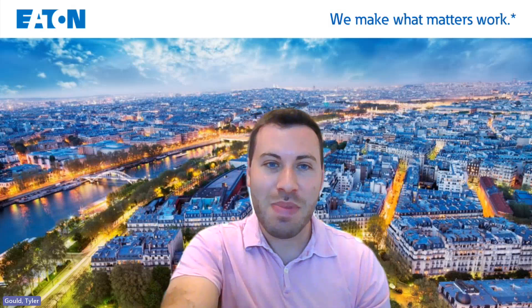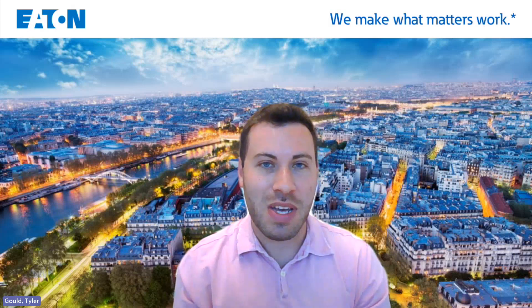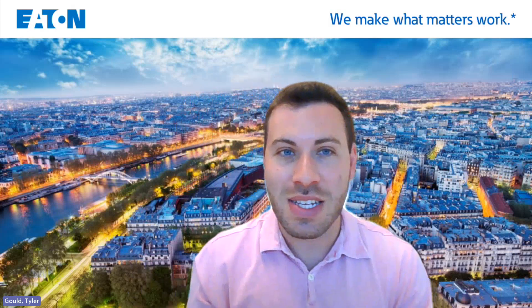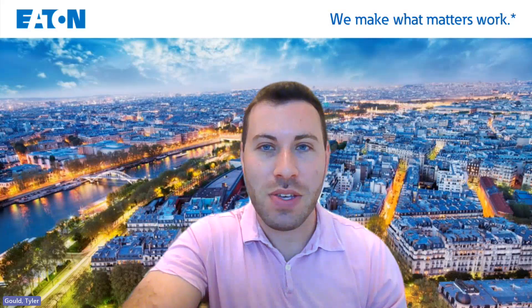That's it for today. Again, my name is Tyler Gould with Eaton, part of the campus recruiting team. Best of luck this academic year — you will certainly be seeing myself and Eaton on campus quite a bit. We hope that you consider Eaton and our early talent program opportunities. Thank you.